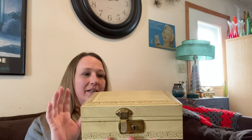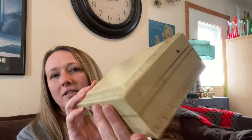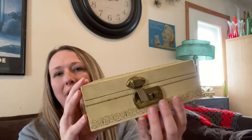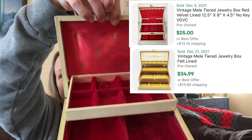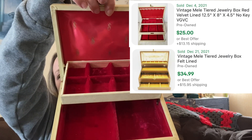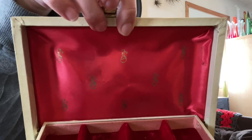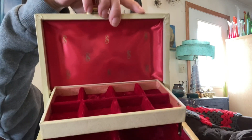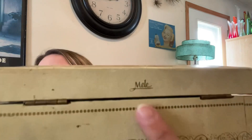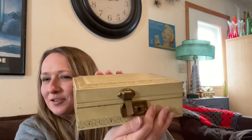Then I found this vintage Mele jewelry box — I believe that's how you pronounce it, M-E-L-E. It needs a little cleaning, it has some age wear, but when you open it up it is gorgeous — look at that red velvet inside. A couple little spots but nothing too bad, not ripped, really good shape. It has a nice design and here's the brand stamped on the back. Nice little jewelry box, I thought that was a nice little find.